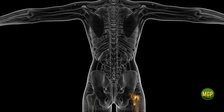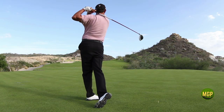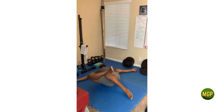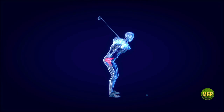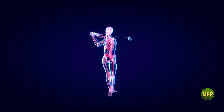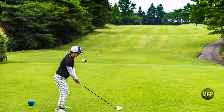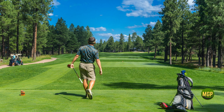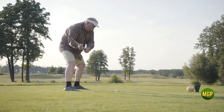The hips are an integral part of a dynamic and powerful golf swing and when properly engaged they can translate into improved ball striking, increased distance and enhanced body control. Today we'll explore the critical role your hips play in generating torque, maintaining balance and ensuring proper weight transfer through the swing. We'll also break down some common misconceptions and mistakes that could be holding you back from unlocking your full potential.